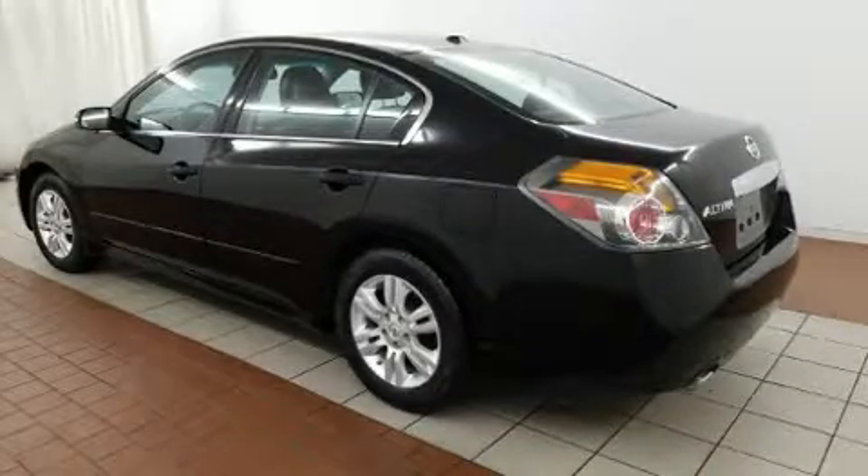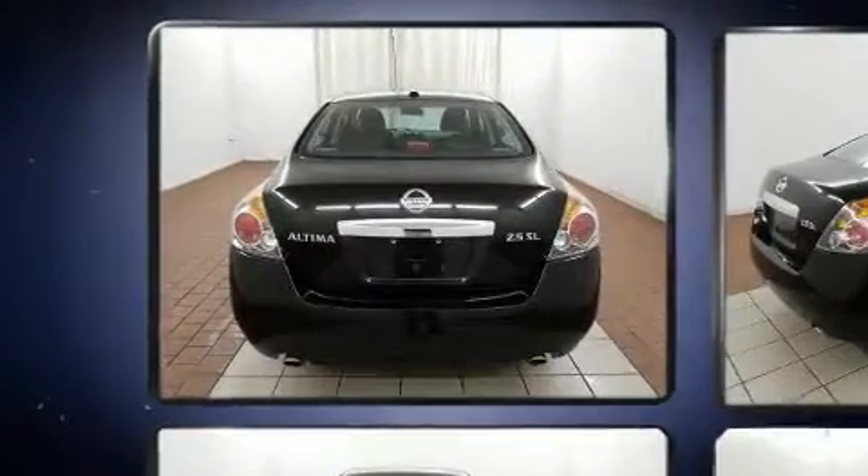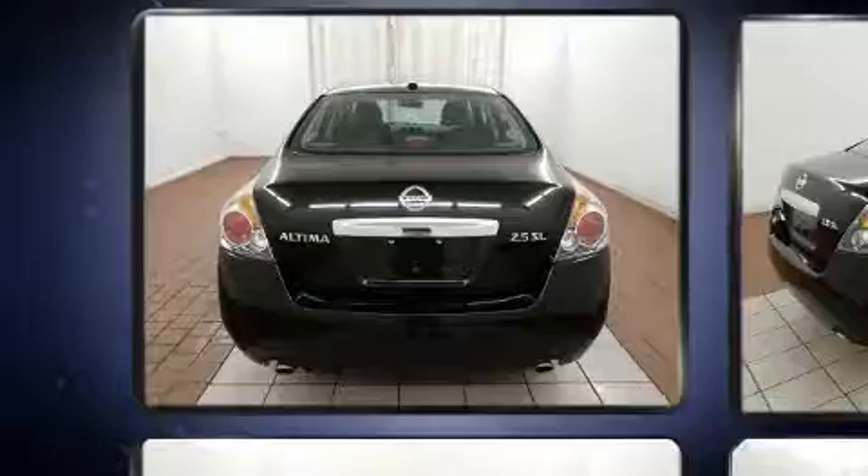Discerning drivers will appreciate the 2010 Nissan Altima. It features a front-wheel drive platform, an automatic transmission, and a 2.5-liter four-cylinder engine.